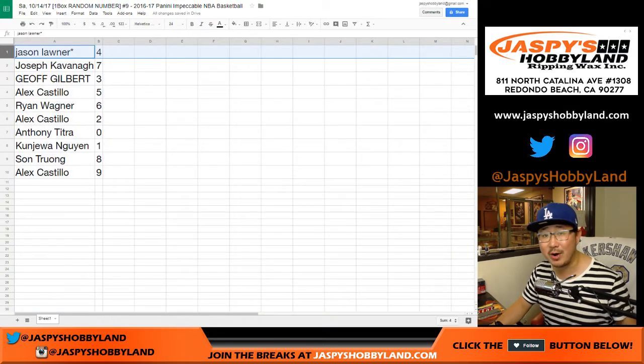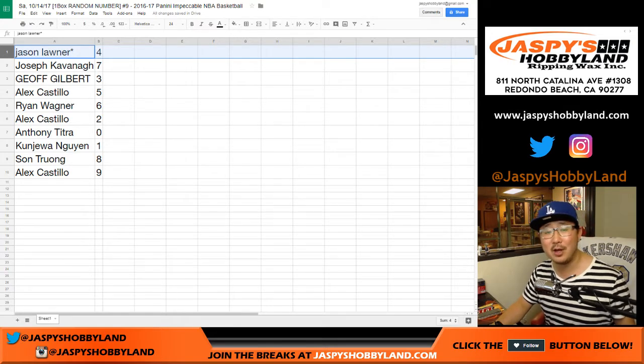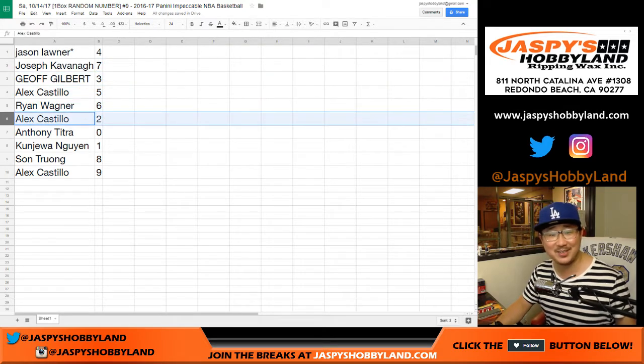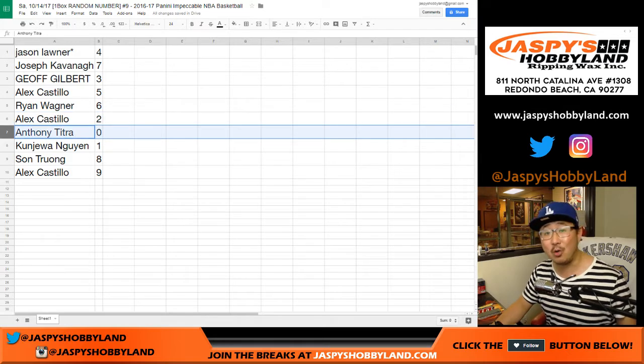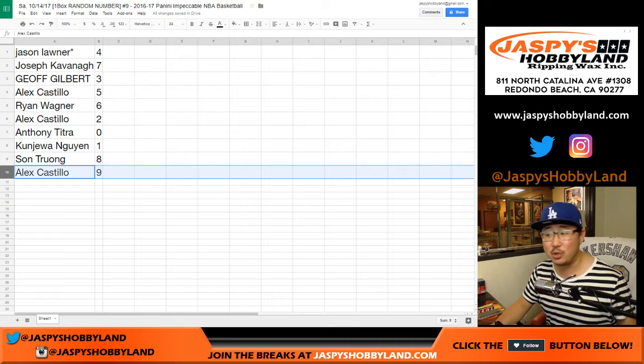So four, 14, 24, 34, 54, 64, 74, 84, 94 — those are all yours with Last Spot Mojo. Osef, you have seven. Jeff with three. Alex with five. Ryan with six. Alex with two. Anthony, zero. Kenji with one. Son, you got eight. And Alex, you have nine.